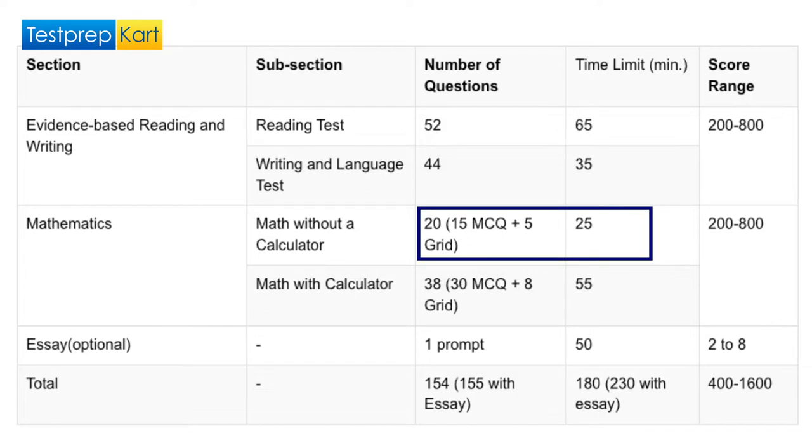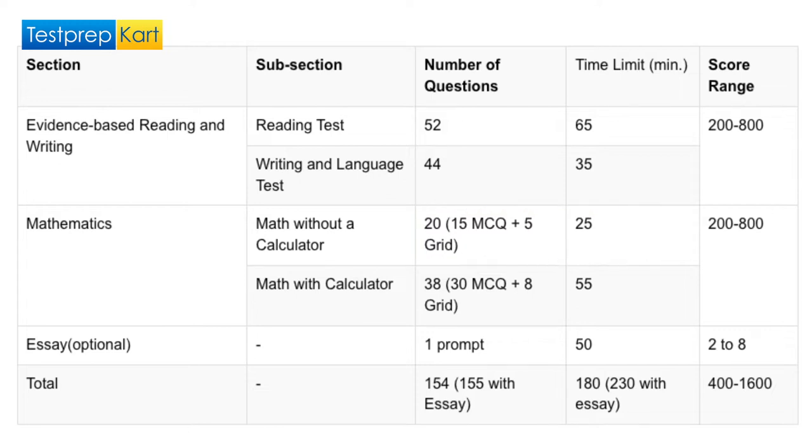25 minutes to complete the 20 questions in the math without a calculator section, based on a deep understanding of algebra and knowledge of interpreting graphs, tables, and charts. And lastly, 55 minutes to complete the 38 questions on the math with a calculator section that also focuses on algebra and interpreting data.